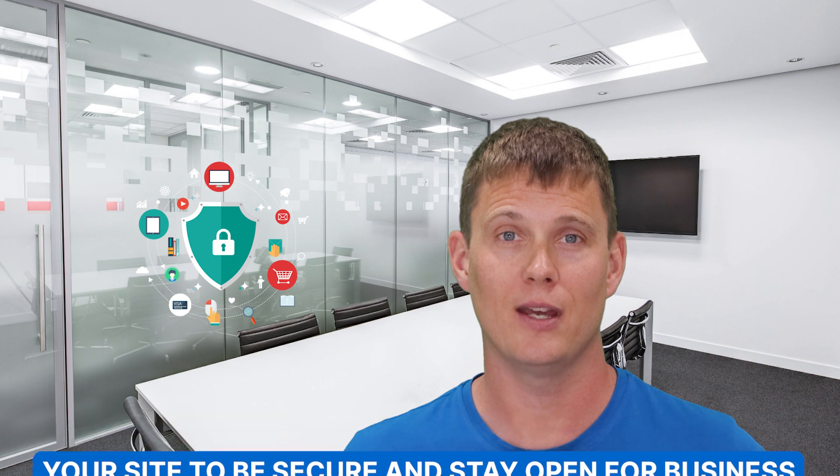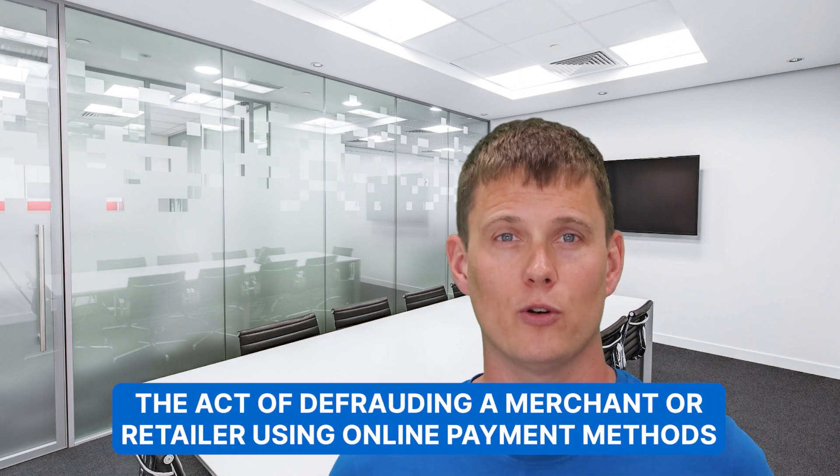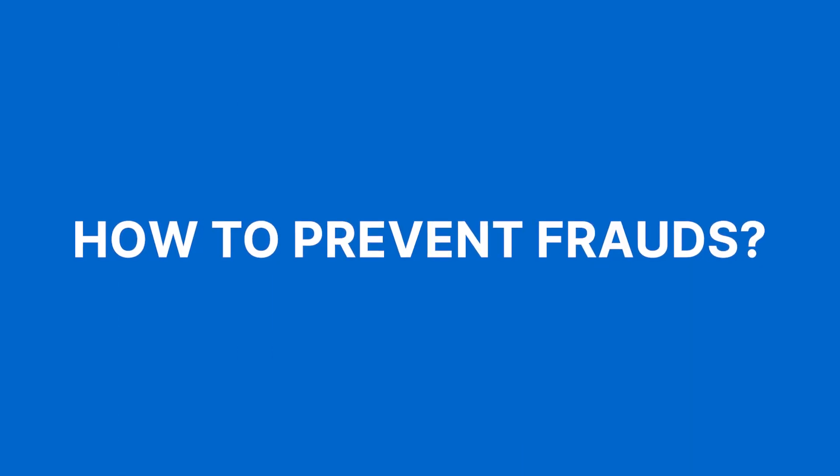So what is e-commerce fraud? It's the act of defrauding a merchant or retailer using online payment methods. Fraudulent transactions cost e-commerce businesses billions of dollars annually, so it's essential to understand what types of fraud you may encounter and how to prevent them from happening on your site. Some of the more common types of e-commerce fraud include the following.